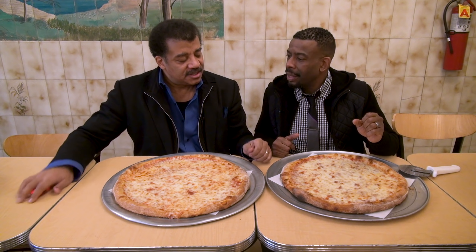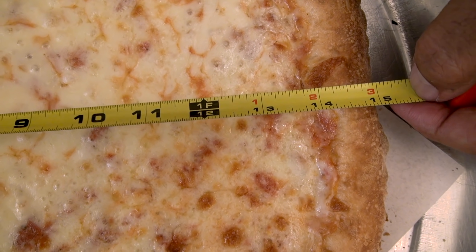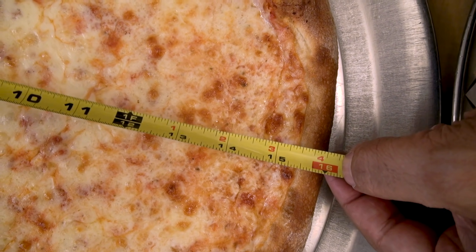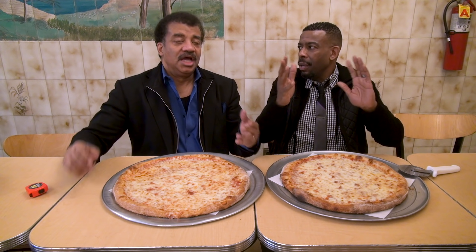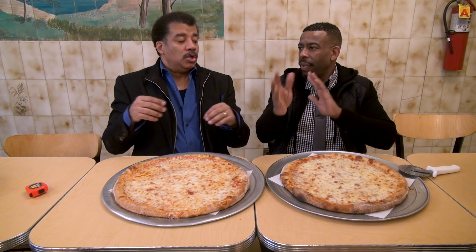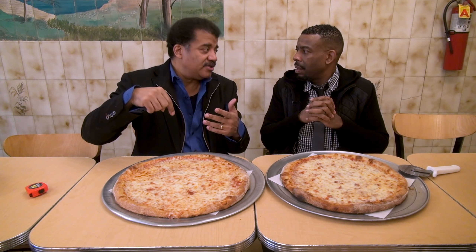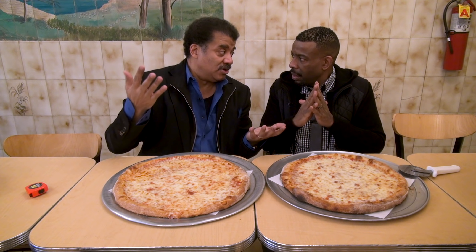The average size of the full moon in the sky is to a 15-inch pizza what the supermoon is to a 16-inch pizza. What you see normally on average — because the moon is sometimes closer and sometimes farther away — when it's closer it looks a little bigger, farther it looks a little smaller. It's an oval orbit around the Earth, not a perfect circle. A perfect circle would mean it looks the same size all the time.